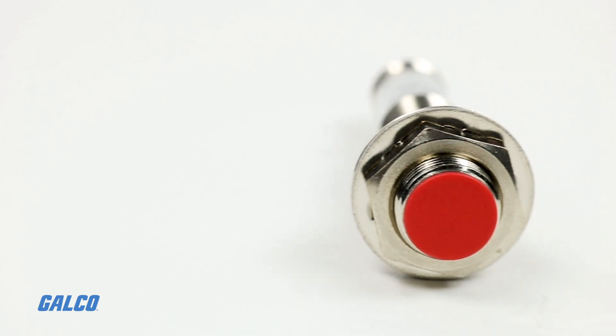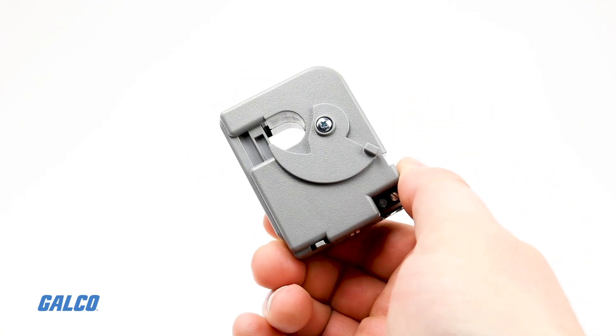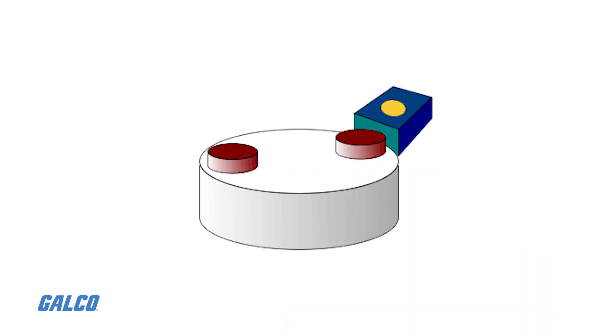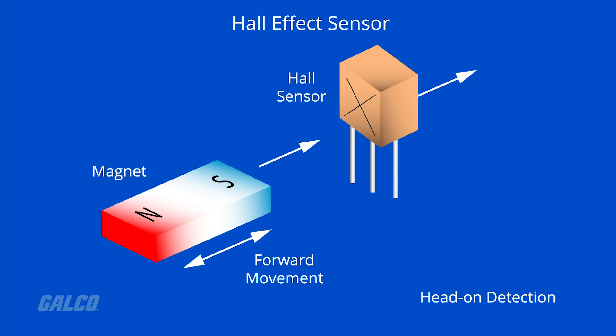Hall Effect sensors are activated by a magnetic field, and in many applications the device can be operated by a single permanent magnet attached to a moving shaft or device. There are many different types of magnet movements, such as head-on, sideways, push-pull, or push-push. Whichever type of configuration is used, the magnetic lines of flux must always be perpendicular to the sensing area of the device to ensure maximum sensitivity.